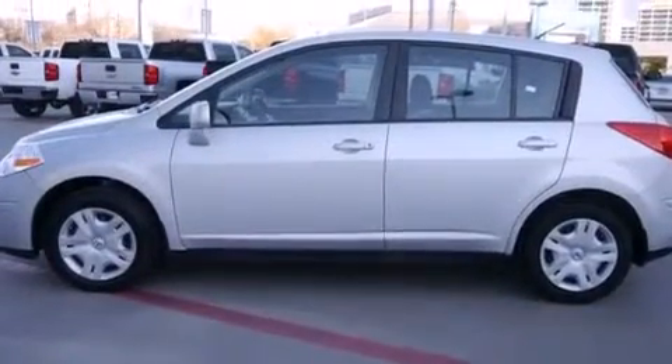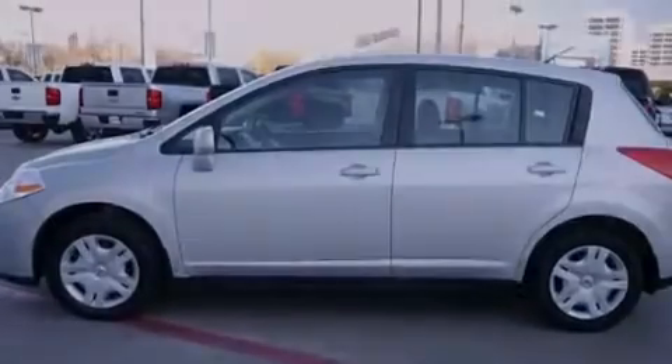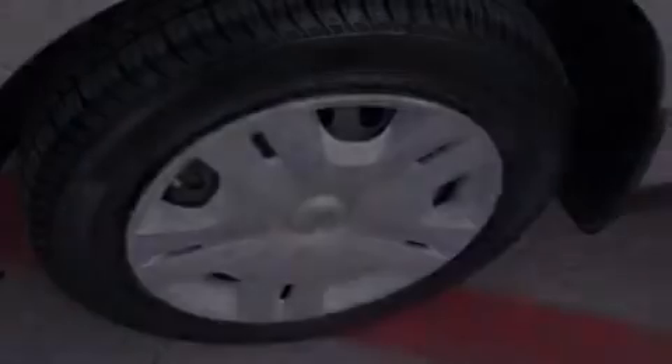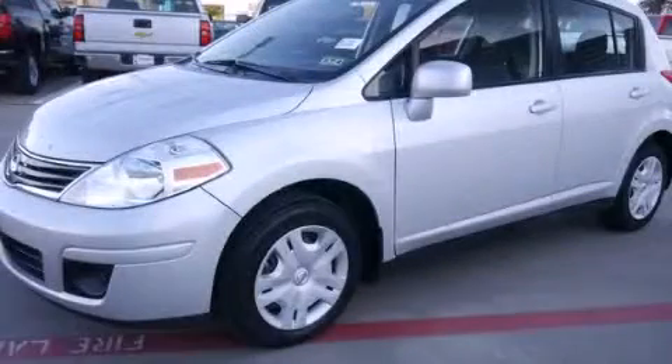With an EPA estimated rating of 31 miles per gallon on the highway, its fuel efficiency will save you time and money. Call now to find out how you can own this breathtaking automobile.